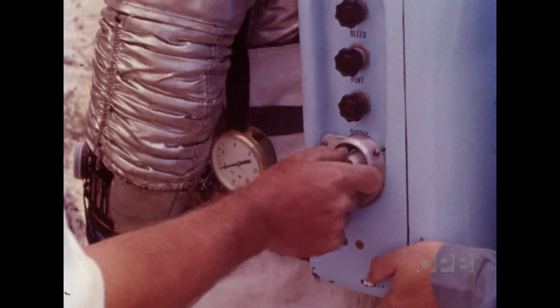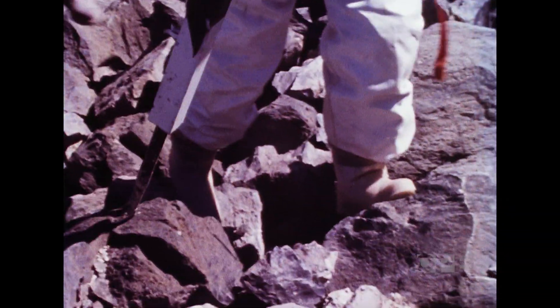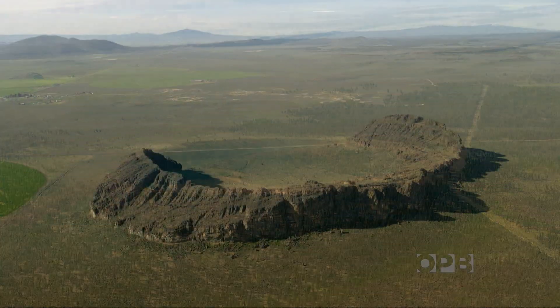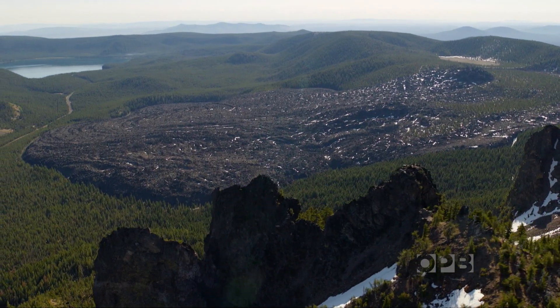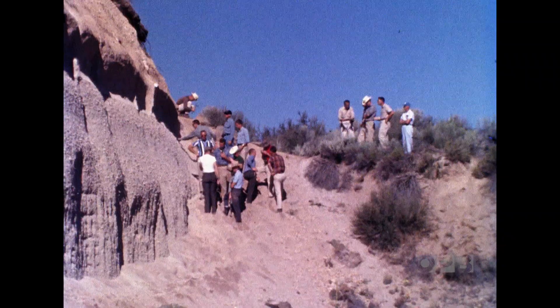NASA came to Central Oregon looking for a place to have their astronauts train that would be similar to the terrain they thought they would find on the moon. Central Oregon is probably one of the few places on Earth where you can, within a few hours, see virtually every type of volcanic feature. The places they focused on were Hole in the Ground, Fort Rock, Lava Butte, and Newbury. Those four places really cover the spectrum of volcanic features they might encounter on the moon.